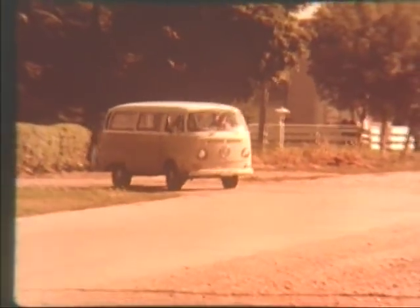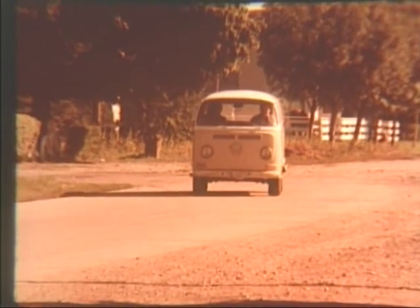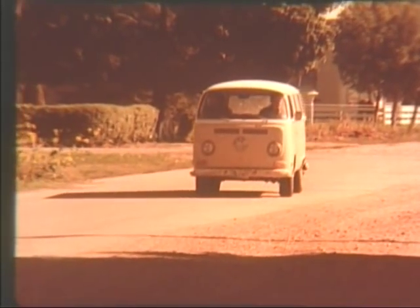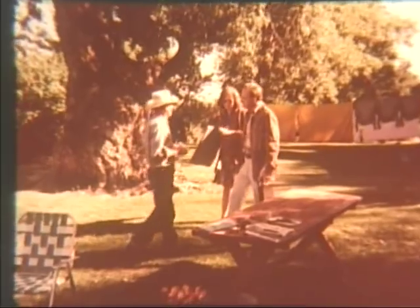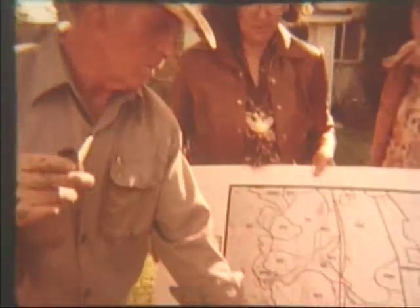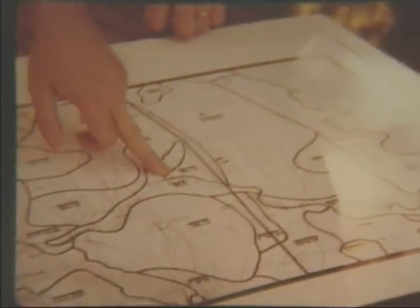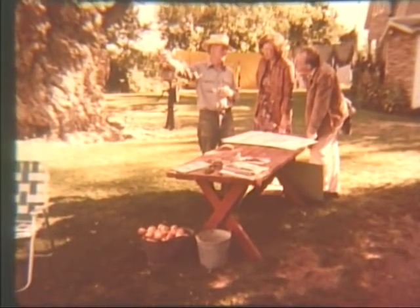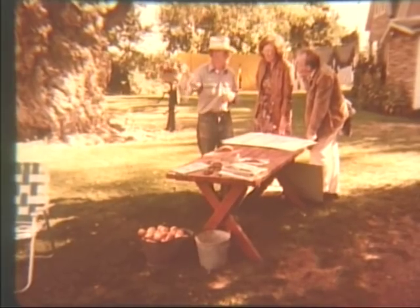Some of us on the historical survey committee drove out to Willard one day. We decided this was it — we were going to find out what was there. We got out of our car, which is a smart thing to do in Willard — leave the car behind and start walking around. And we came upon John Edwards, the grandson of one of the original settlers of Willard.